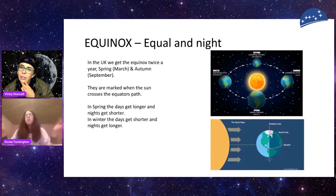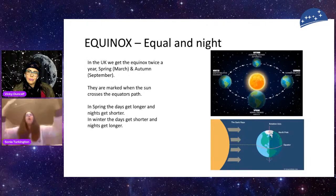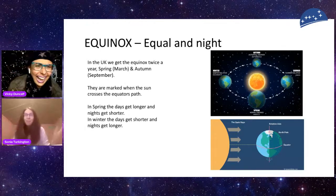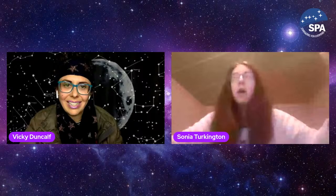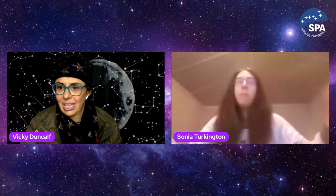Equi means equal and nox means dark — but it's not exactly the same as the equilux. The equinox goes around: spring equinox, summer solstice (longest day), autumn equinox, then the sun goes to the southern hemisphere and we get the winter solstice. The equilux is when the sun appears differently in the sky and how it rises and sets giving those 12 hours. The equinox is all to do with the equator. Sonia will go through how the seasons happen next week. We cross the path of the equator tomorrow morning.